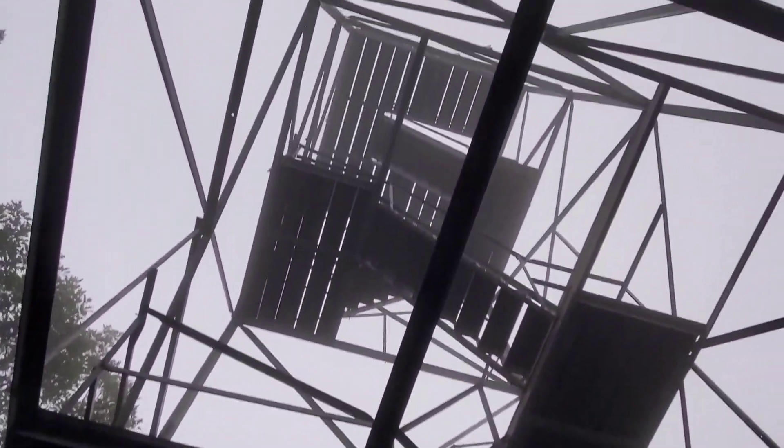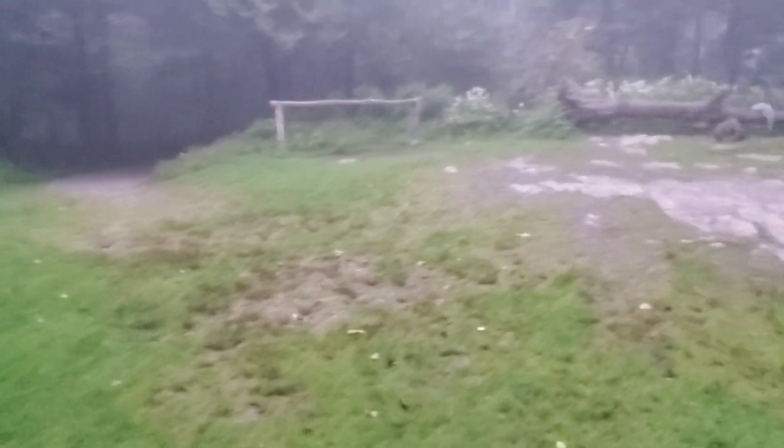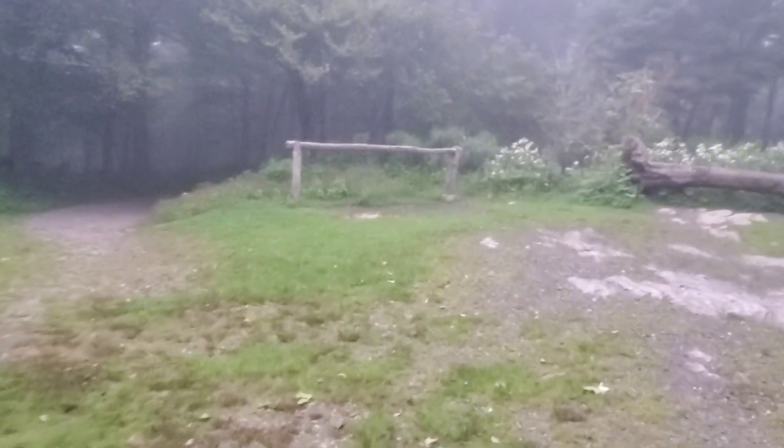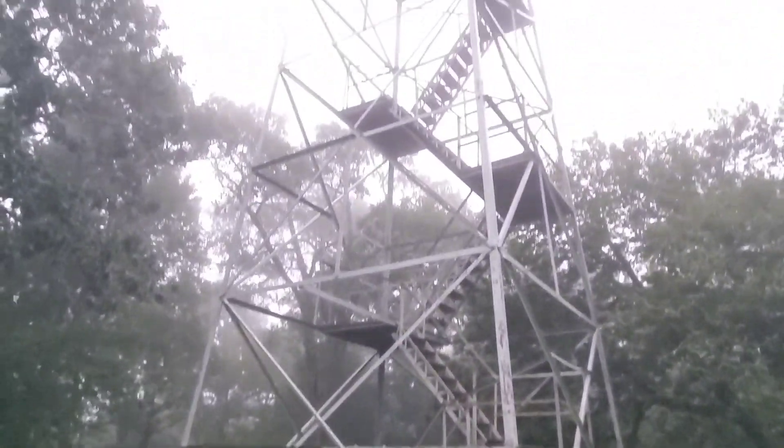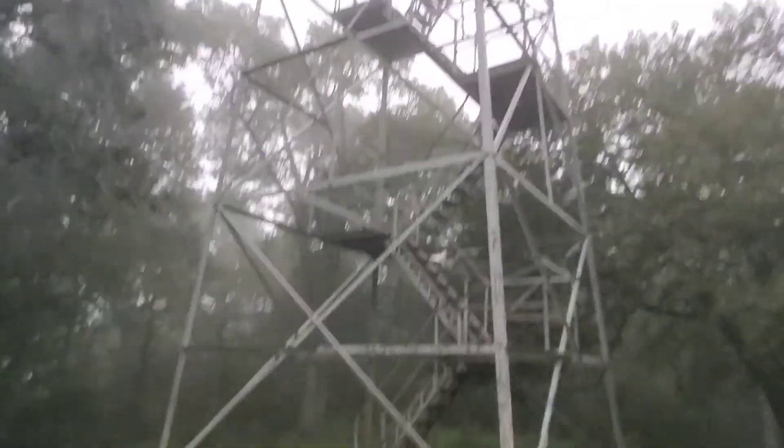We've come to the bottom of the tower and we want to give you just one great look at it before we leave. You can see where there's a spot you can actually hitch up your horse if you decide to bring your horse up here. The trail is relatively smooth and flat the whole way — it's a great trail running trail and a great day hike trail. It's only a five-mile round trip. It's a great way to start your day. I work every morning at nine o'clock and yet I'm out here doing this — I'll be home in time to get a shower and work. So you don't have an excuse either.